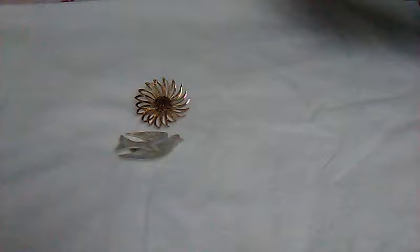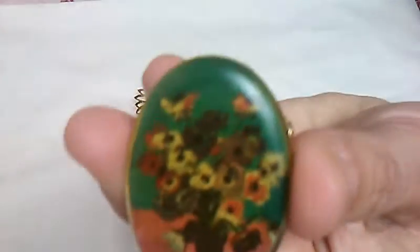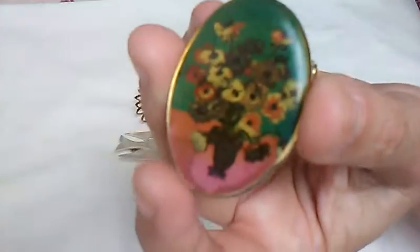Then I thought this was really pretty. It's a vase with flowers, it's very colorful, and it says Da Vinci. I tried to pick out brooches or pins that had a name on the back.